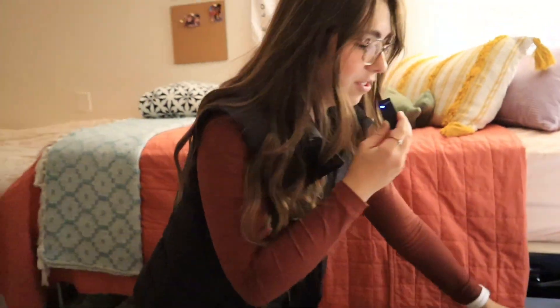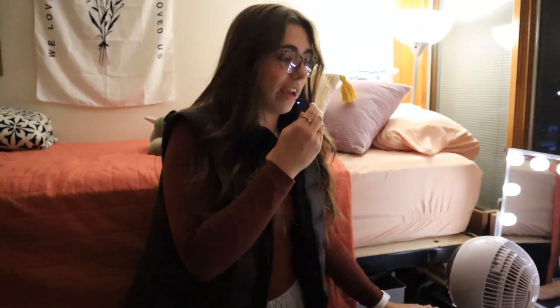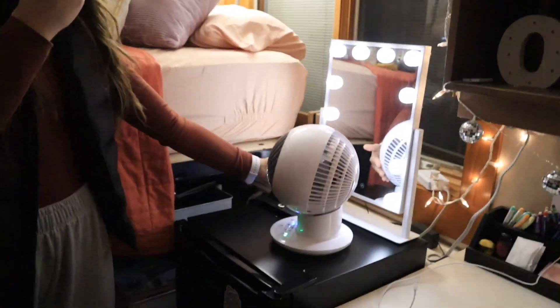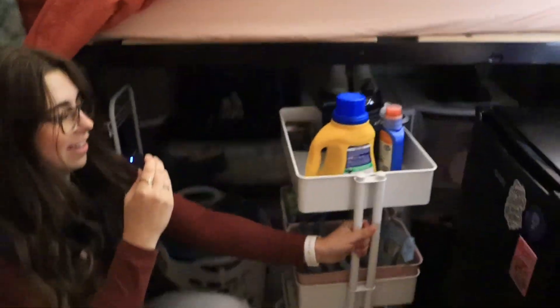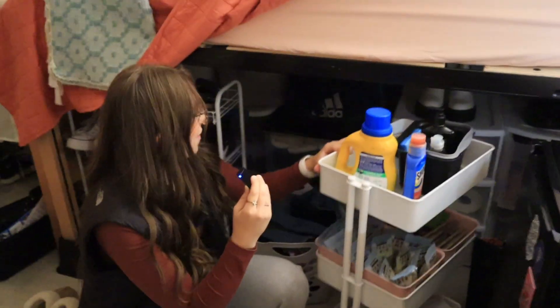Moving on to the fridge that also acts as a side table — it's quite handy-dandy. And my cool house fan that keeps me nice and cool at night — pretty epic. I've got a little cart here that has some snacks, my laundry stuff, and my dishwashing stuff. And then I have all my dishes down here and some more clothes.